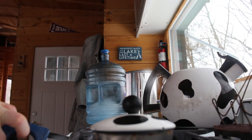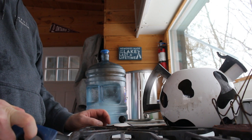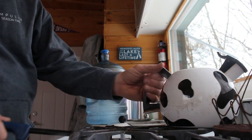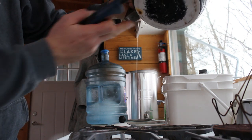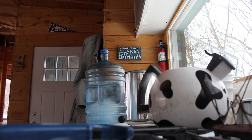We got a bit too hot and decided to give the dog a drink, but the kettle started leaking. It turns out our kettle has a hole in the bottom.